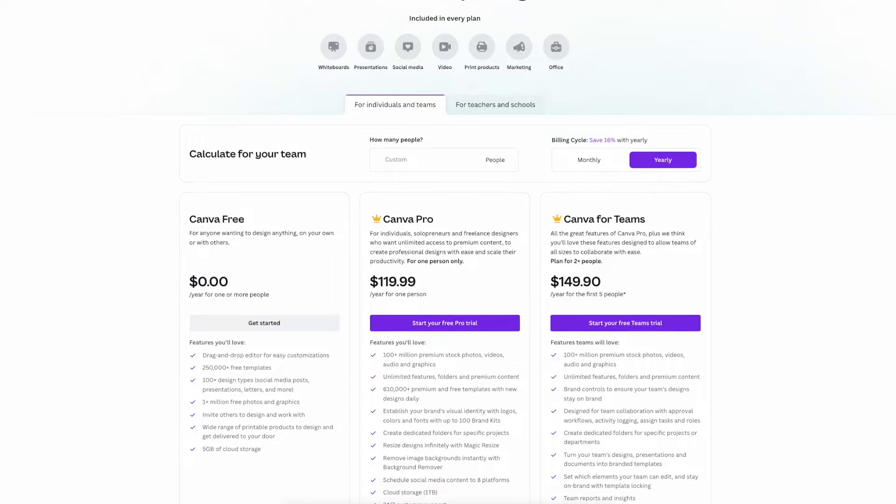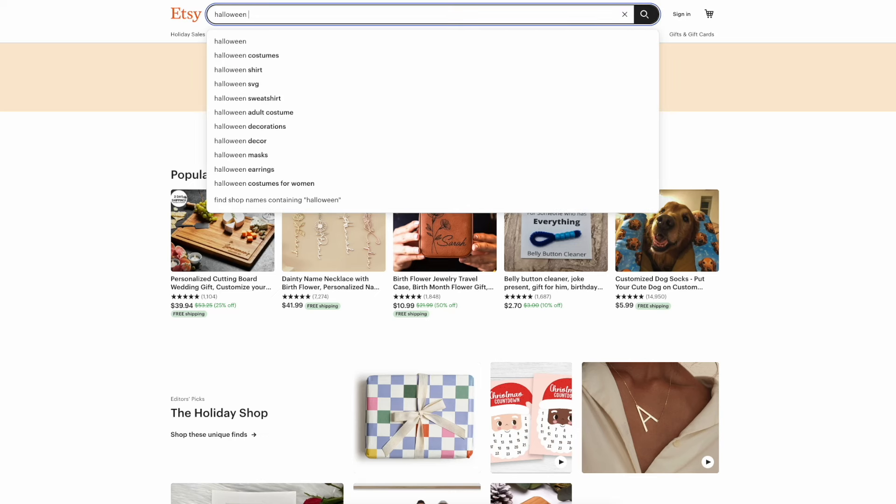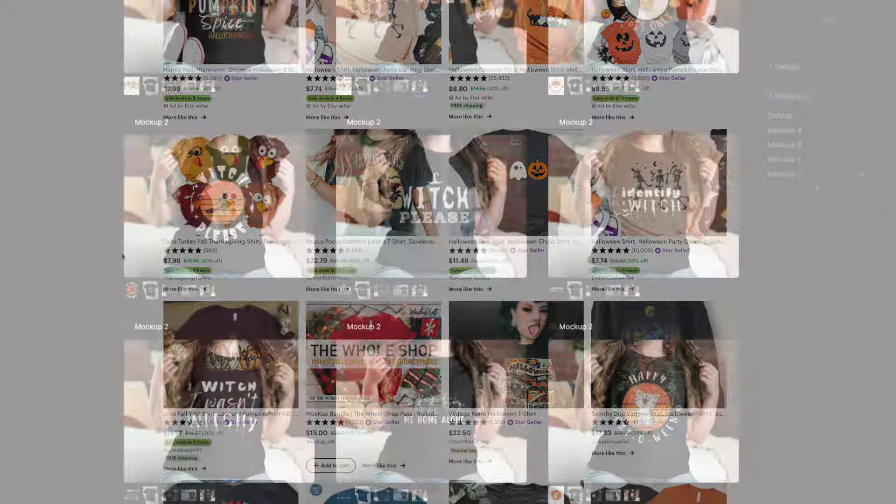I had to use Canva since I already have Canva Pro, so I'm adding that to the cost, which is $10. But before I start making a bunch of designs, I needed a plan. Since Halloween was close by, I decided my initial designs should be on that. So I went on Etsy, looked up Halloween t-shirt designs, took inspiration, and made my own.